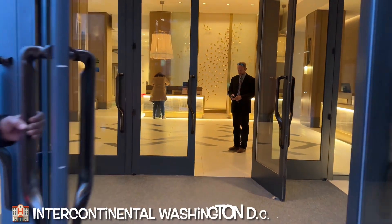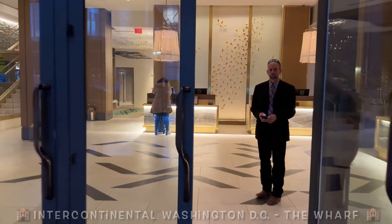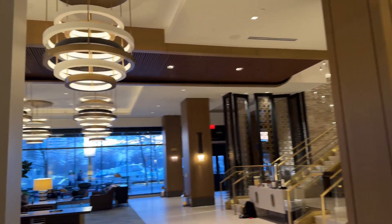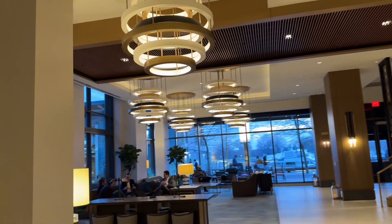Hey everyone, I'm in the Wharf district in southwest Washington DC, and while I'm in town I'm going to be staying at the InterContinental. Now let's check out my room at the InterContinental DC Wharf.